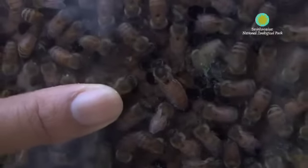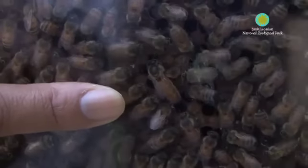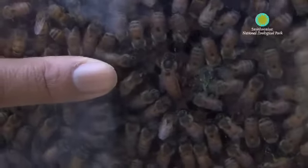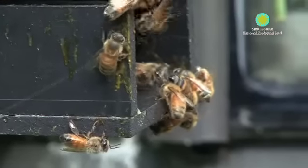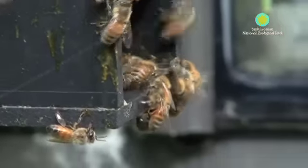The queen is the mother of them all. Her job is to lay eggs. Normally, an active queen is pretty active for about two years, and after that she tends to die off. But most of the workers live maybe 30 to 60 days.